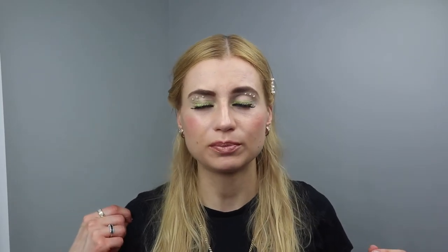The lamprobe is non-invasive. A dermatologist's office might use some invasive methods like cutting, but with the lamprobe it's really non-invasive. It kind of feels like a bee sting, and any keratosis, skin tag, cherry angioma, or raised red bumps can be removed.